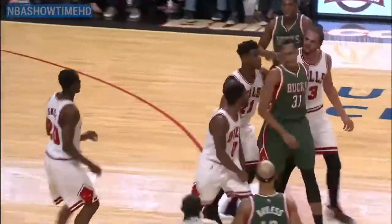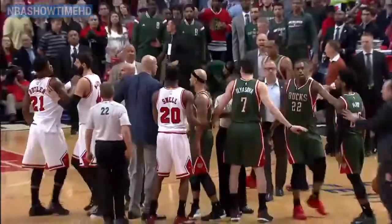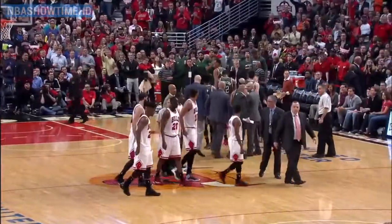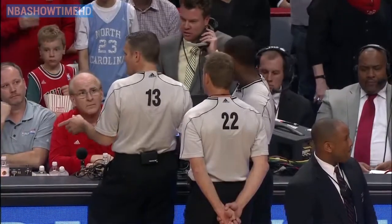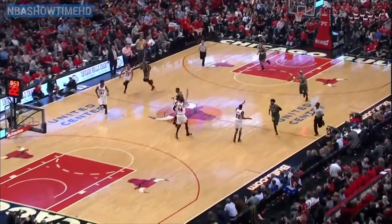A whistle as Brooks hits the deck, and he and Henson come together. Noah gets involved. Now Mayo and Jimmy Butler going at it. This will be interesting to see how they sort this one out. When it's all said and done, they have issued five technical fouls. Aaron Brooks gets a personal foul. The techs on Mayo and Henson, Butler, Noah — and Brooks also gets a technical.